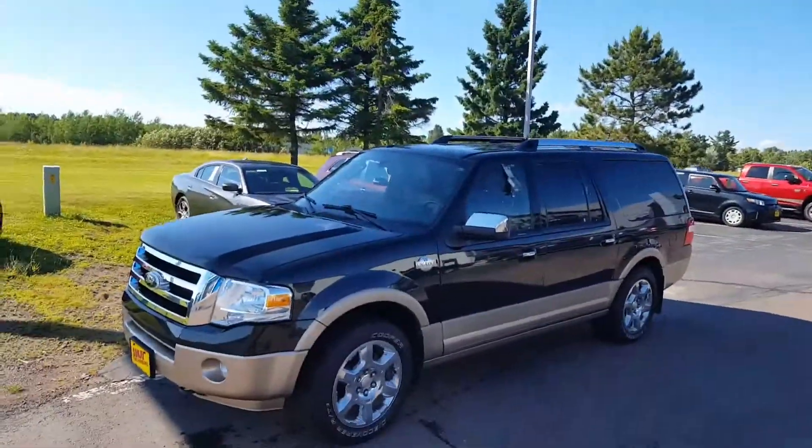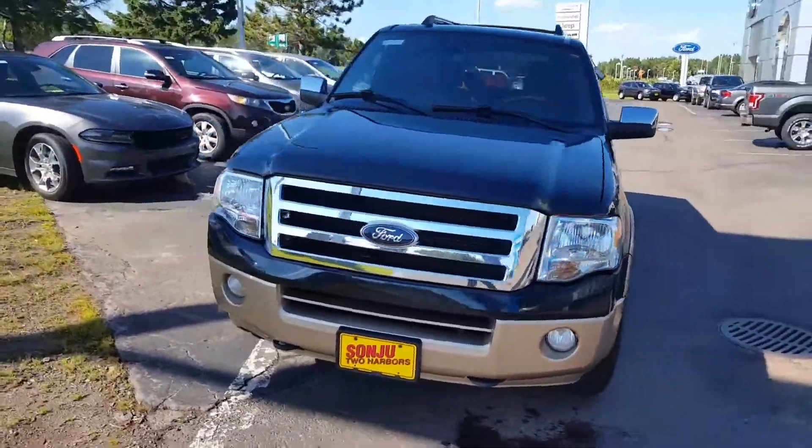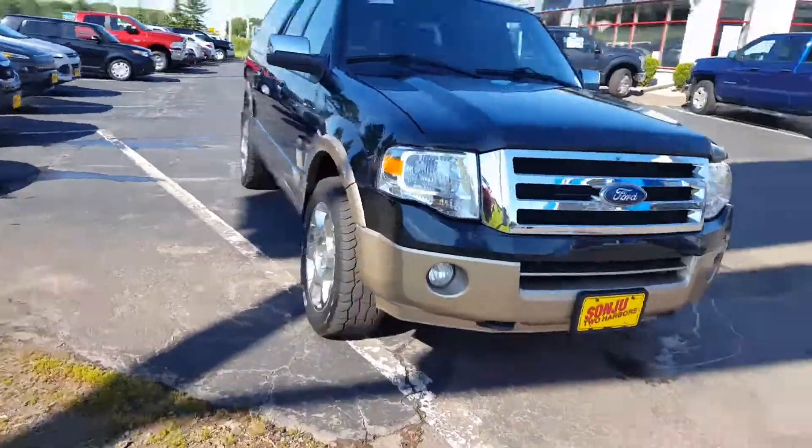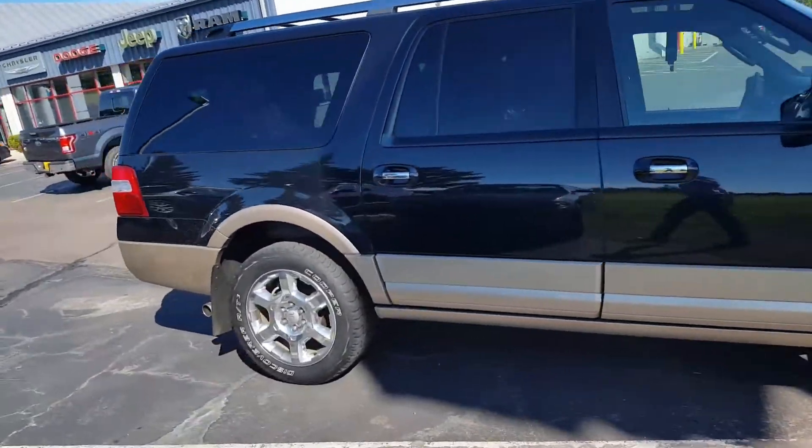Hi Brian, this is John here at SoundJew, and here is the 2014 Ford Expedition that you inquired about — the King Ranch Edition. Just wanted to give you a better look at the vehicle inside and out. Great condition, a lot of bells and whistles.